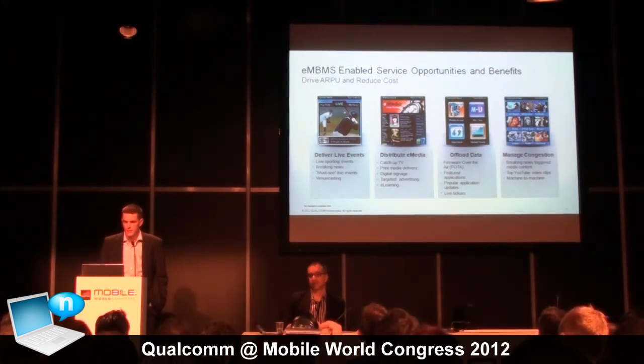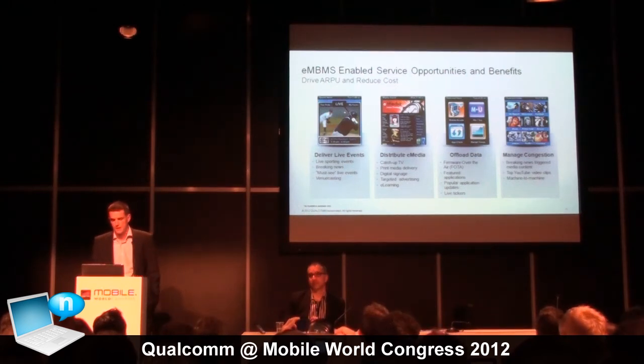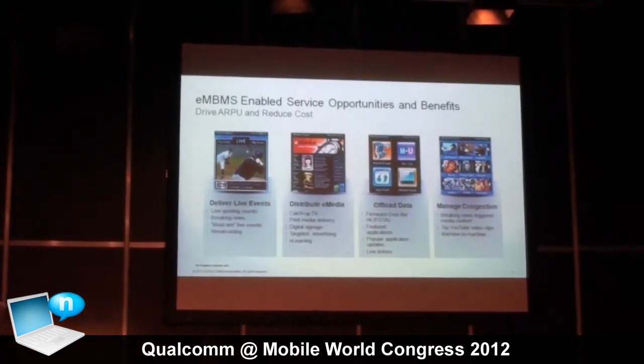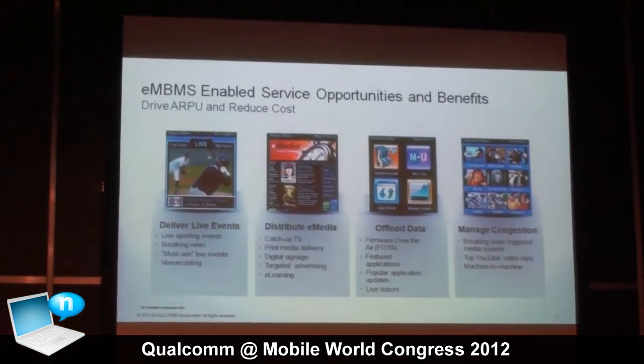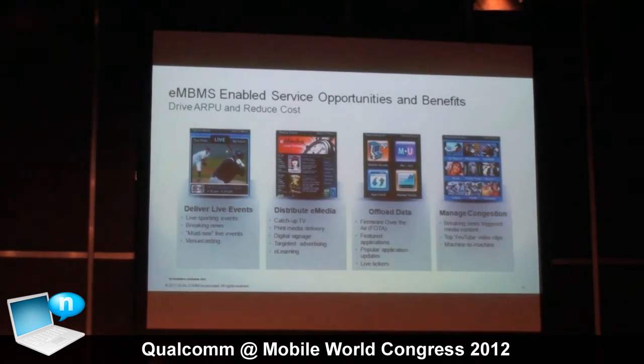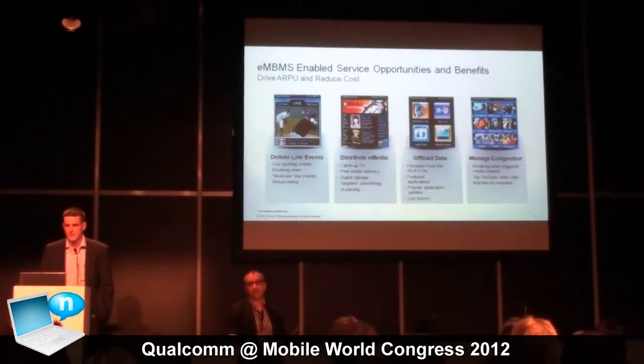The other service we've announced is eMBMS. That's about anticipating the load that will be achieved on LTE networks. We all know about the amazing growth in traffic operators have to deal with. We believe the structure of that traffic is such that operators have an ability to deliver bits more effectively in certain cases with a multicast approach. We're enabling this capability — beyond baseline LTE — to bring another level of efficiency to the network and reduce the cost of delivering bits to the end user. That's eMBMS. We're demonstrating this with Ericsson, and we expect it to be commercialized in 2013.